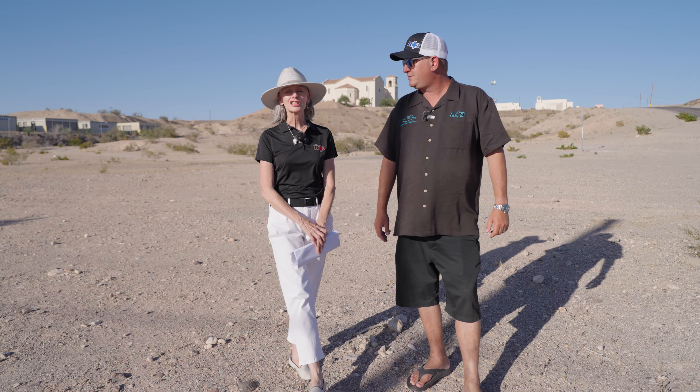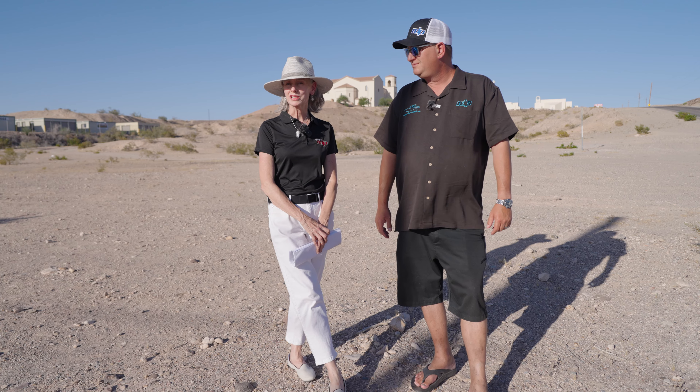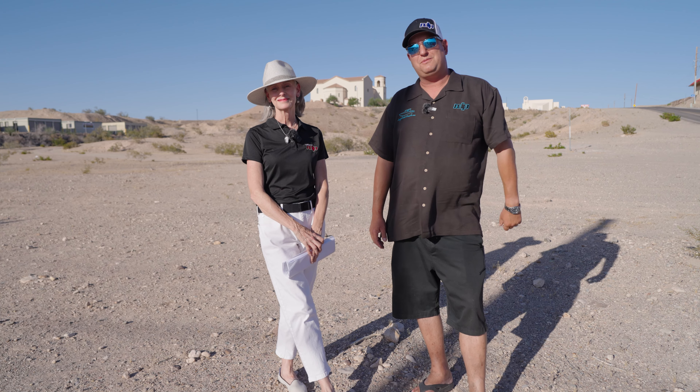If this is something that might be in your wheelhouse, give Arlene a call at 928-404-3120. Thanks so much guys — Team RDP Bullhead.